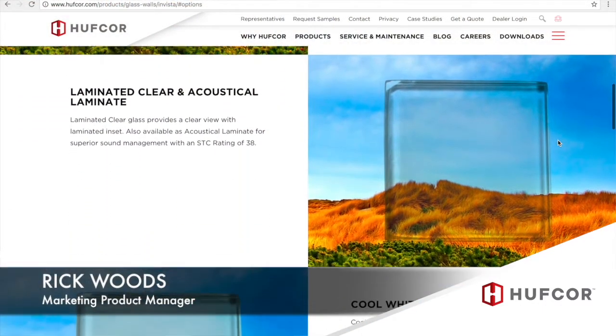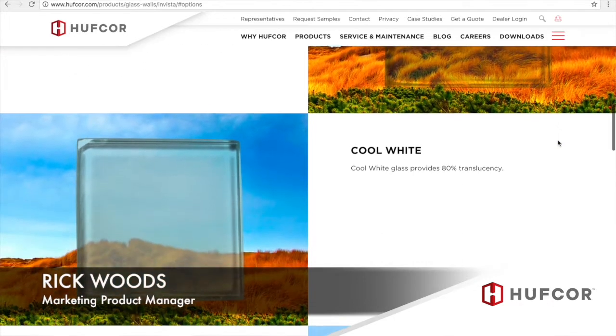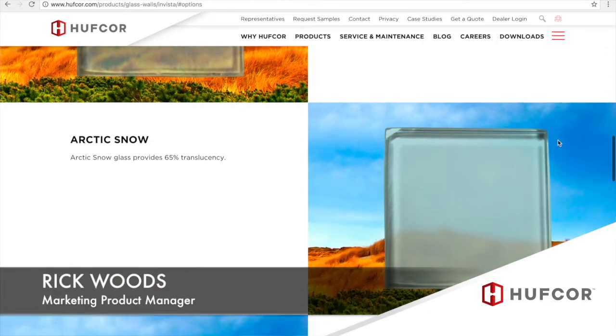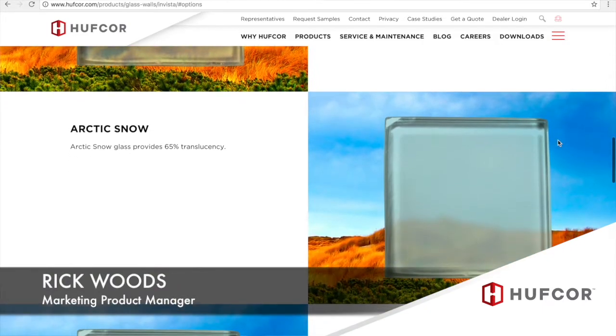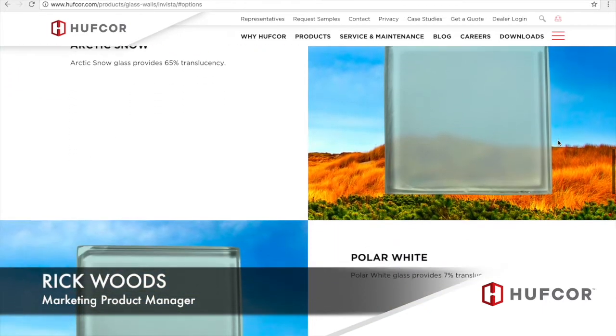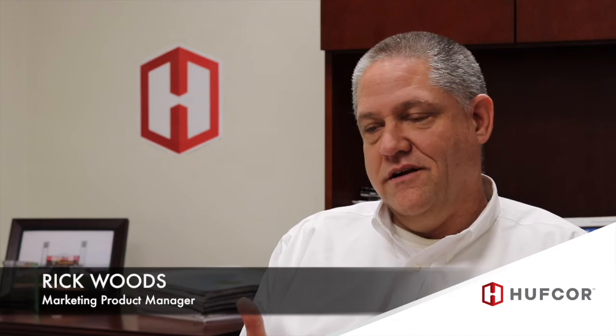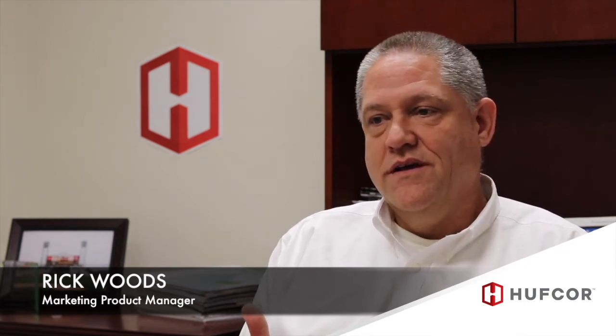Those types of glass, in addition to your half-inch tempered clear, would include the blow-iron option, which is a maximum clarity glass. Also three levels of translucency, and laminated — both standard laminate and clear laminated, and a high acoustic laminate as well. These are found in both product families.